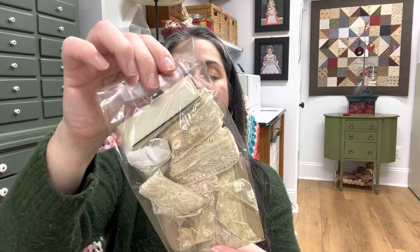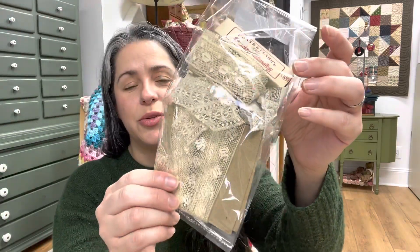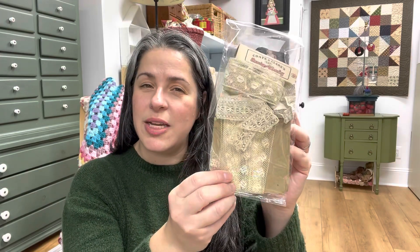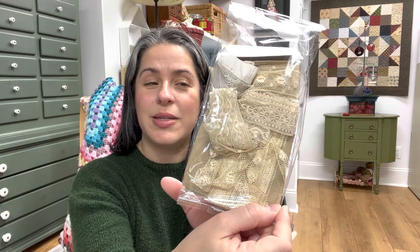Another cute find. I love looking for antique or vintage lace, and I thought this would be really cute to use for some of my dolls, my Gail Wilson kits or dolls. I thought that would look really nice, and it would work well with them since they're already antique. The lace is antique, and I don't have to antique it. That's perfect.